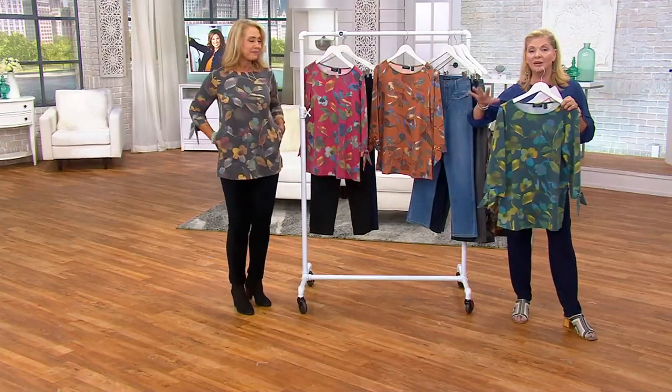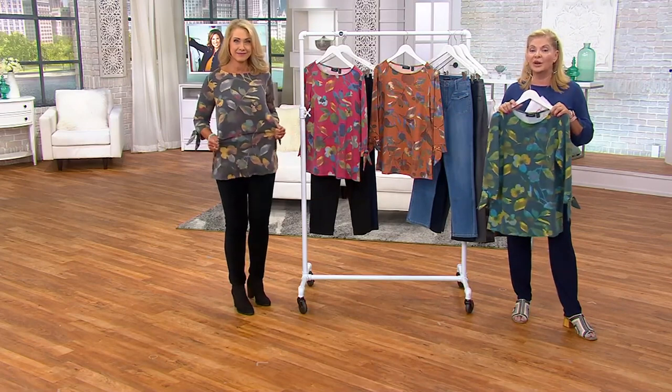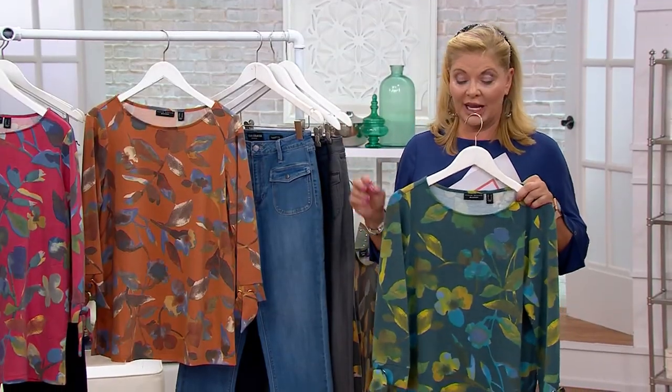It's $59, but 4 Easy Pays at $14.75 is really the way to go. Just use a credit card, PayPal, or debit card — you can spread your payments out. There are fewer than 400 left to go around, and Beth's color is completely sold out.